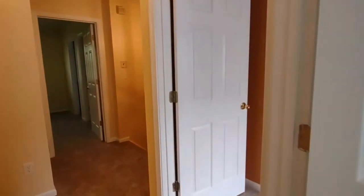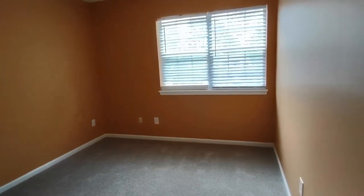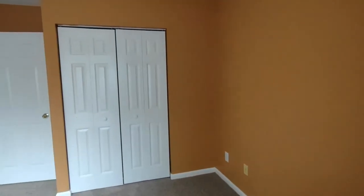Exiting this bedroom, now directly on our right is our third and final bedroom. The third bedroom is very large with a large rear-facing window, brand new carpeting, beautiful orange walls, and large closets.